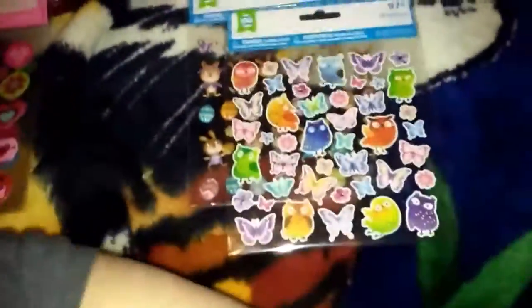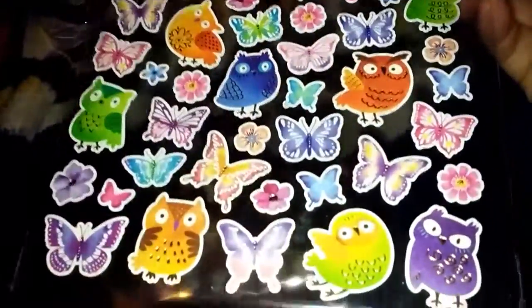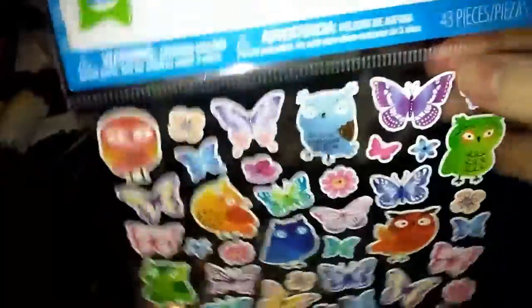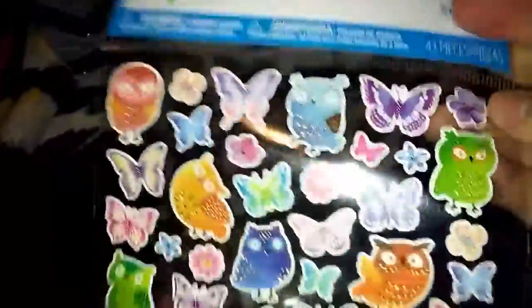I found these today in the Easter stuff. I thought they were really cute — I love the butterflies and owls, such a cute combo. I paid full price for these, but with Easter coming up I thought they were worth it.